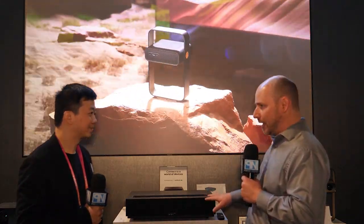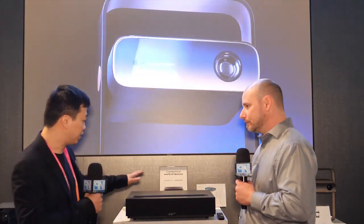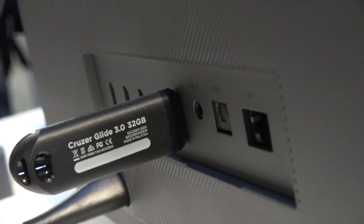You have your typical connectivity on the back of this — you're going to have HDMI, I'm assuming 2.0 or 2.1? Yes, we have HDMI, USB, and USB-C. It can connect your Apple TV, Google TV, Amazon, and more. Do you have Bluetooth as well? Yes, Bluetooth too.